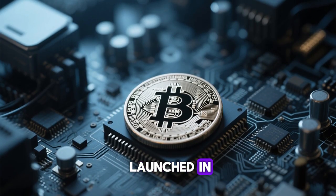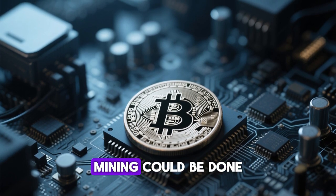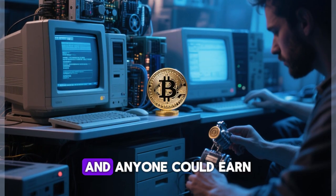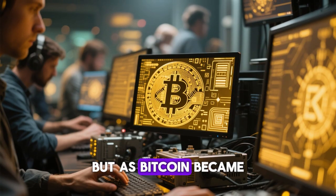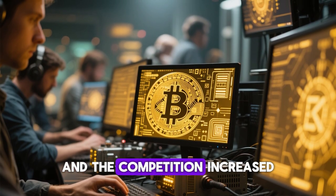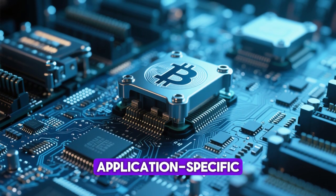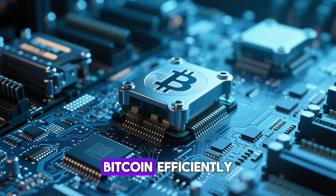When Bitcoin was first launched in 2009 by the mysterious creator Satoshi Nakamoto, mining could be done on a simple computer using just a CPU. Back then, mining difficulty was low, and anyone could earn Bitcoin easily from their home computer. But as Bitcoin became more valuable, more people started mining and the competition increased. This led to the creation of specialized hardware known as ASIC miners, short for Application Specific Integrated Circuits, designed specifically to mine Bitcoin efficiently.